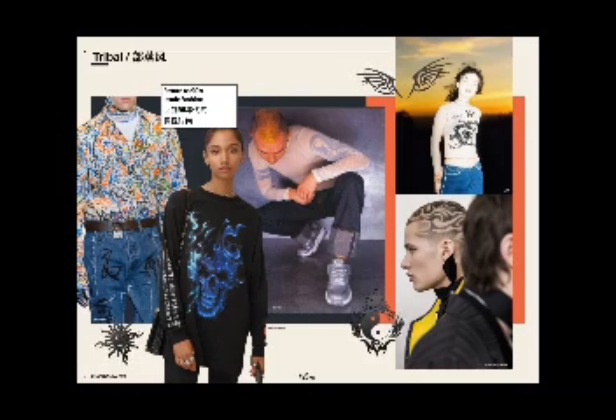Inspired by tribal looks, you can see Chris Van Asch actually shaved the tribal look into people's hair — that's bottom right. We're seeing other examples here from Uni, from Buffalo back in the day, and also Vetements has killed this look as well.